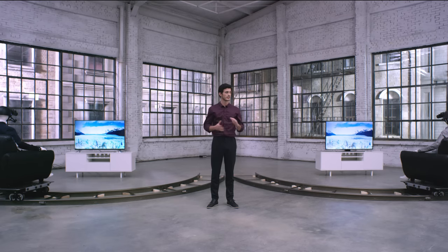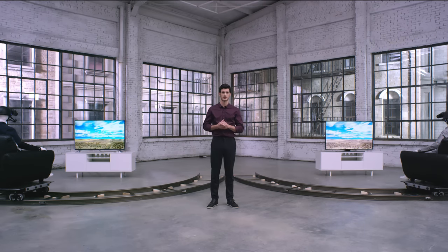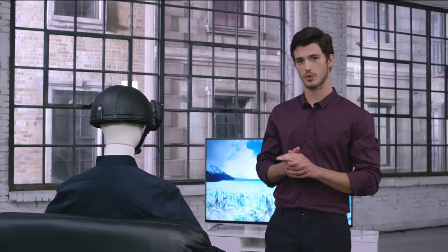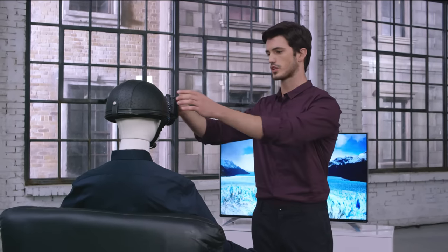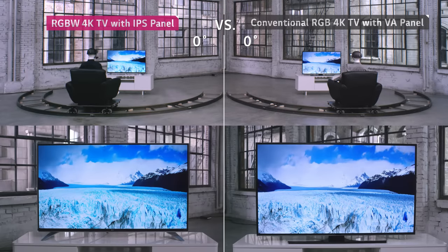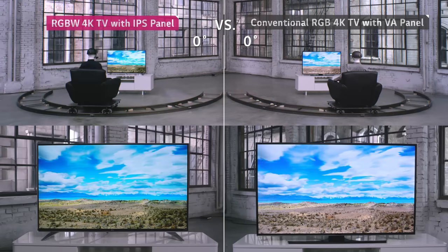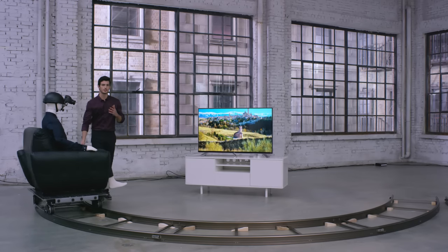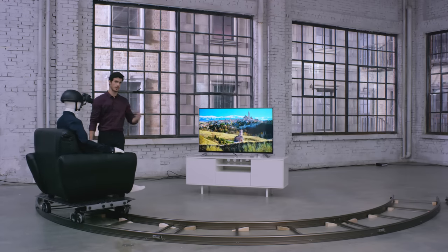These mannequins represent two viewers both sitting three meters away from the TV, which is the average viewing distance for a 55-inch display. We've attached cameras to each of their foreheads to test what it's like to watch TV from every position. At first, you don't notice any difference in picture quality from the front view. But we don't only watch TV from the sweet spot right in front of the screen.